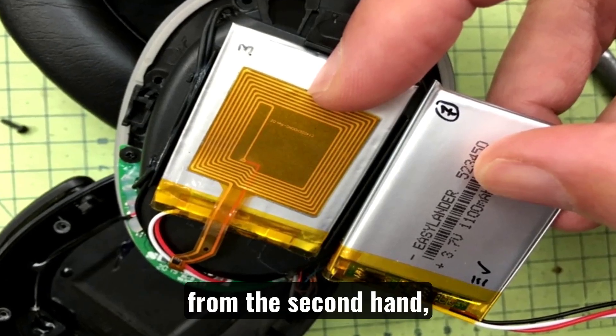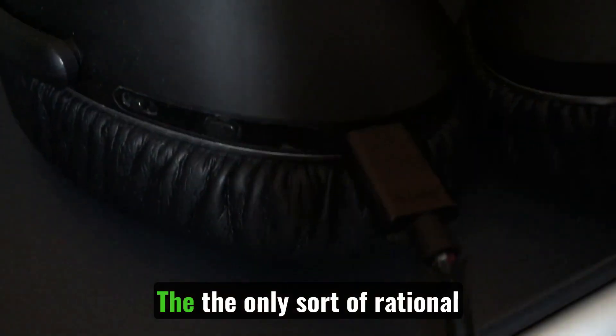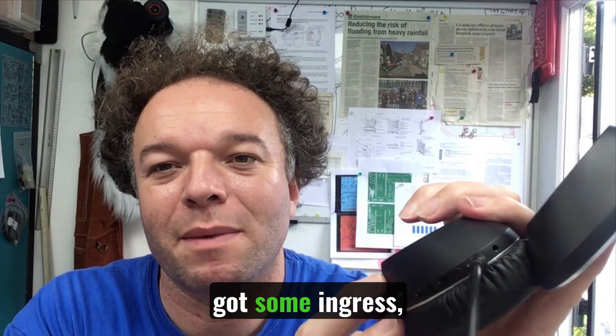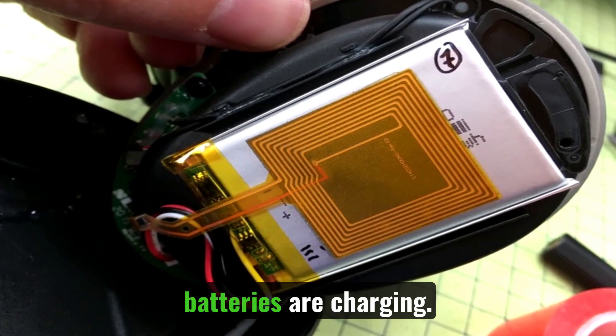I've put in the new battery from the second hand, but essentially it's strobing, which means it thinks it's fully charged. The only rational conclusion is that whatever this has been knocked, got some ingress, something's corroded — a small component has failed — and that might explain why basically none of the new batteries are charging.